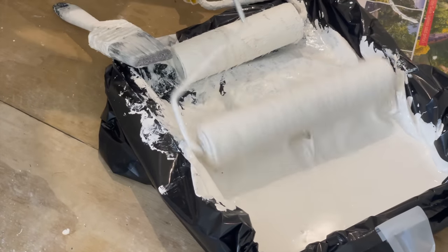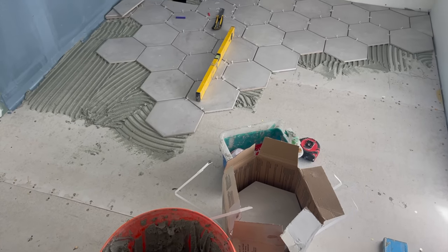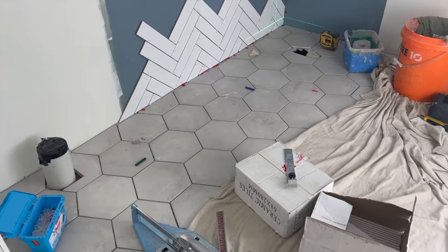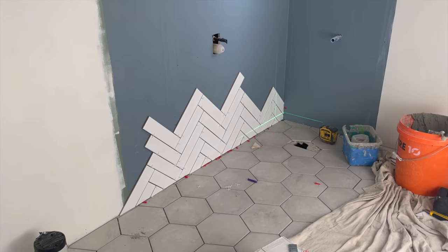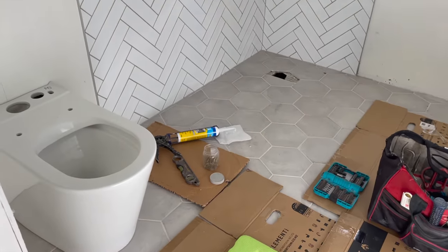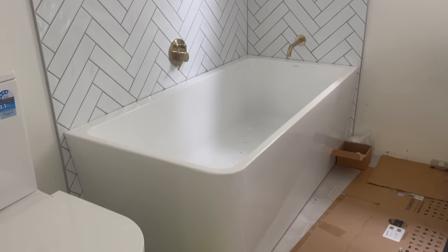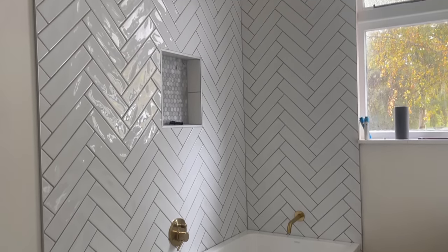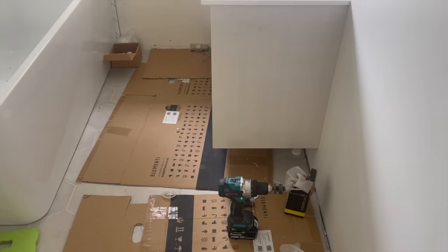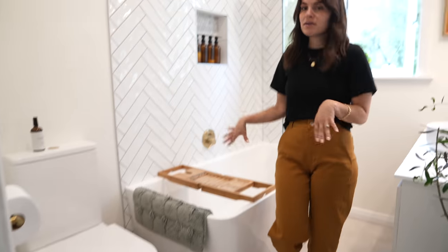Then it was time to start painting and tiling, and this is when it really started to come to life and I was getting very excited. Once the paint and the tile was finished the plumbers came back to install the toilet, the bath, the vanity, and the shower.